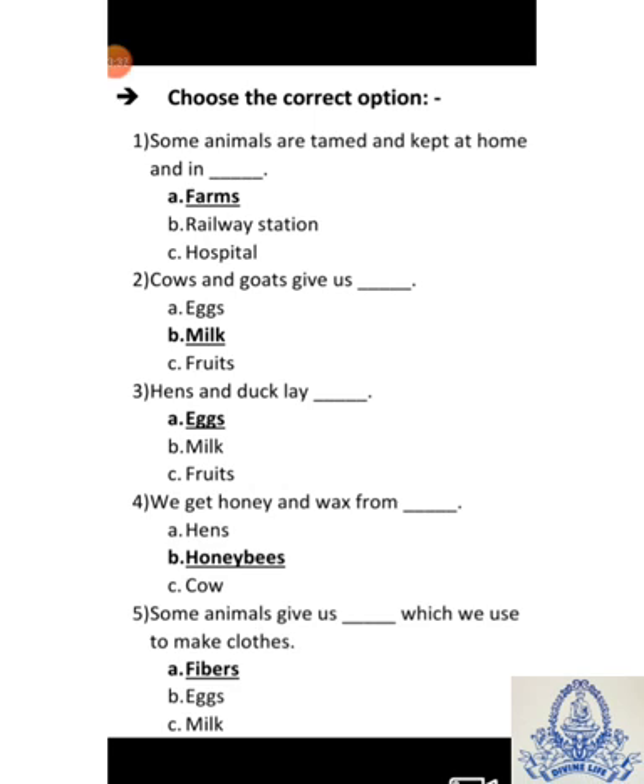First MCQ: Some animals are tamed and kept at home and in dash. A-Farms, B-Railway station, C-Hospital. Answer is A-Farms.